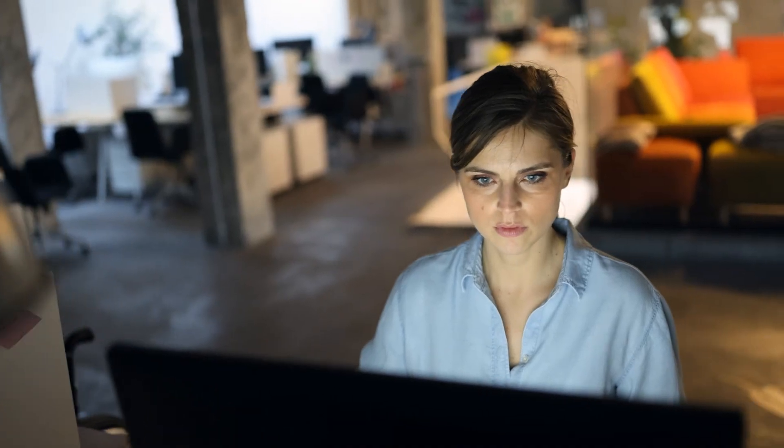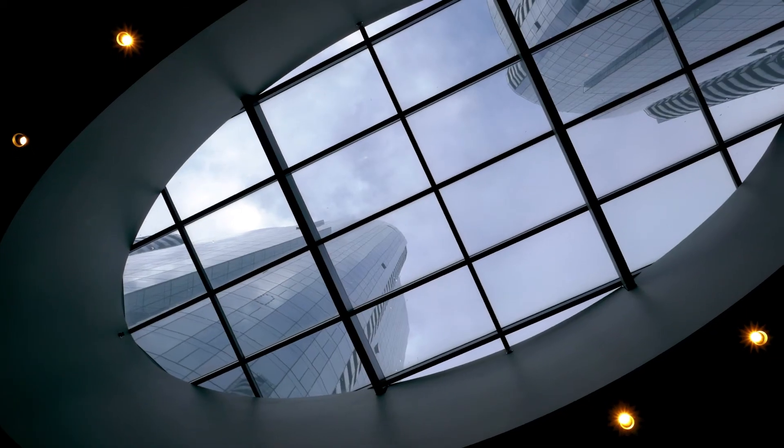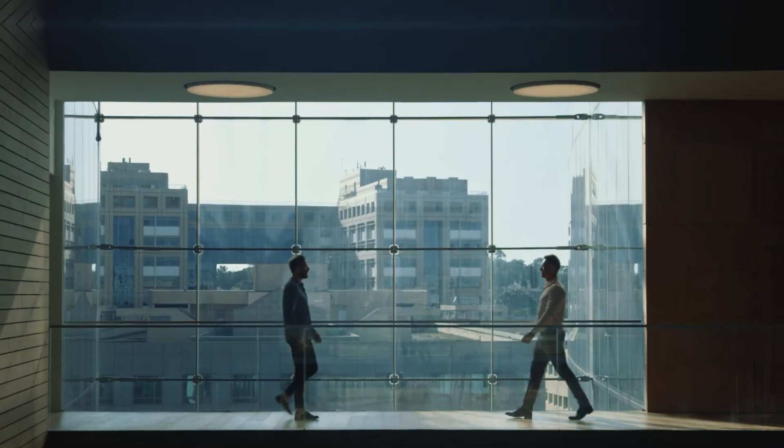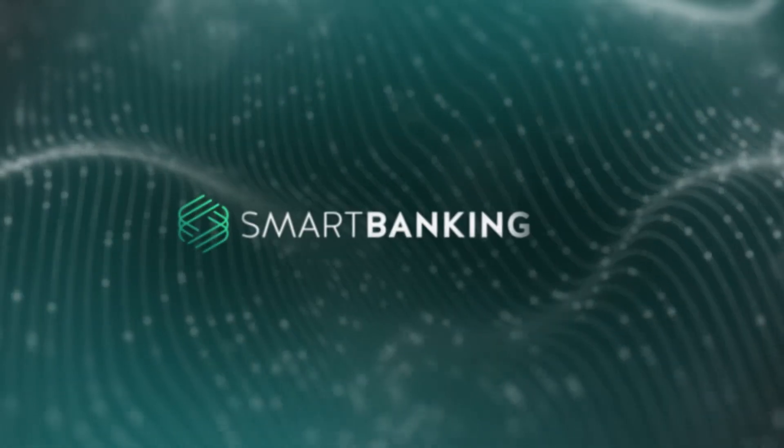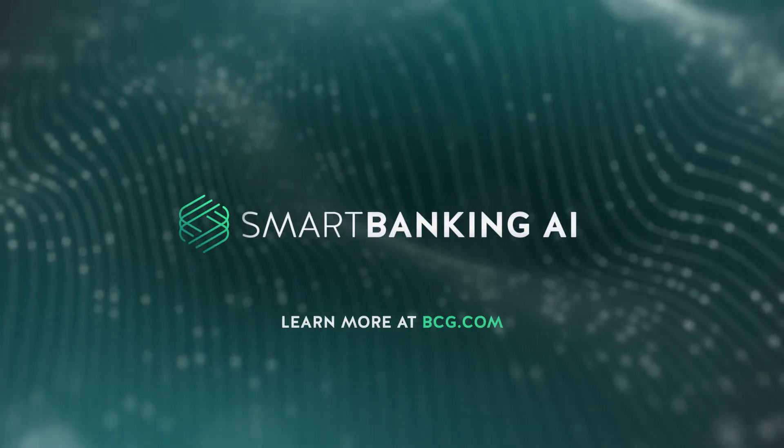Harnessing the power of data and analytics should be at the top of every financial institution's agenda. Leading banks using the Smart Banking AI approach have achieved breakthrough efficiency and competitive advantage. Are you ready to take the leap? Discover Smart Banking AI.